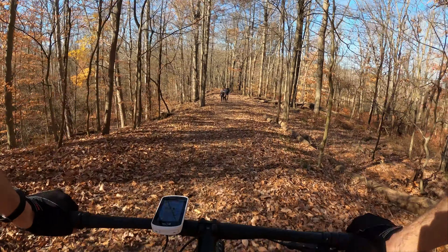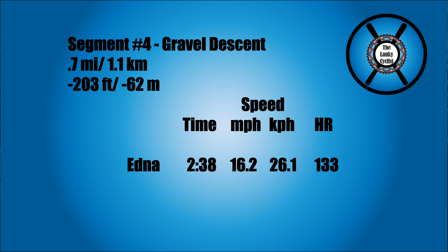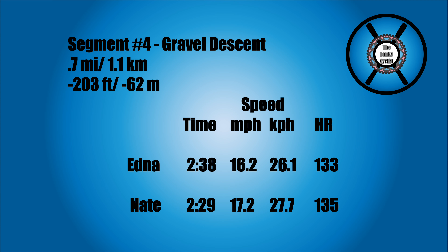The last segment, number four, was a gravel descent — about three-quarters of a mile (just over 1 km) with about a 200-foot drop. On the Ednas I did that in 2 minutes 38 seconds, just over 16 miles an hour (26 KPH), with a heart rate of 133 — though I slowed a bit for a couple coming up on the steepest bit. On the Surly Nates I was 2 minutes 29 seconds — a full 9 seconds faster — at 17.2 miles an hour (28 KPH), with a very similar heart rate of 135. On segment four, the gravel descent, the Surly Nates were definitely the clear winner.